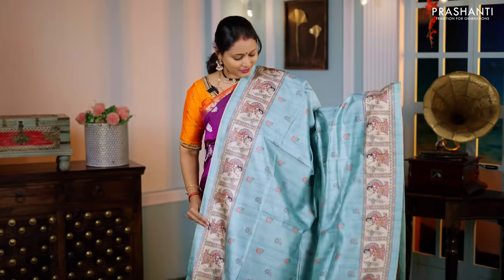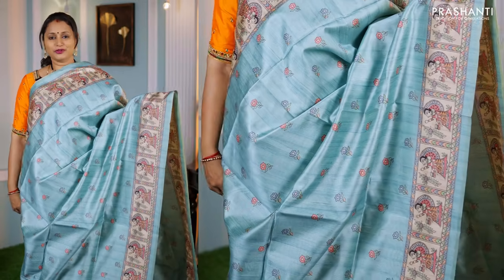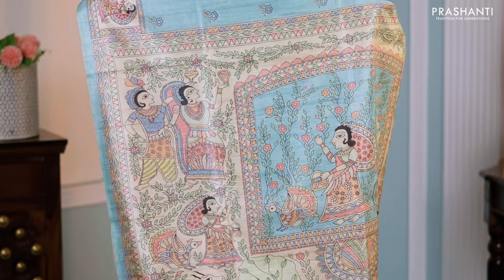Ice blue — another pretty colour with very classy Madhubani prints on both sides of the borders, small floral buttas printed throughout the body, a Madhubani printed pallu, and a matching plain blouse — priced at ₹1,250.